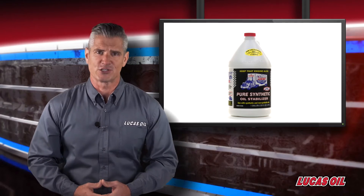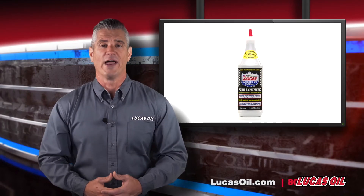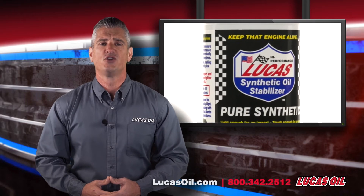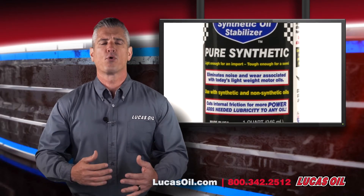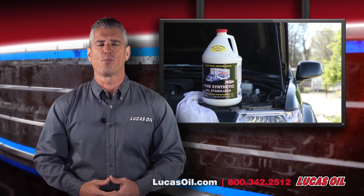For more information, visit us online at lucasoil.com or give us a call at 800-342-2512. Premium additives for innovative solutions — that's the Lucas Oil product specialty.